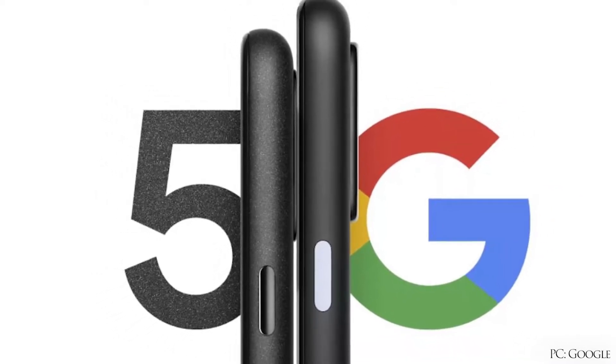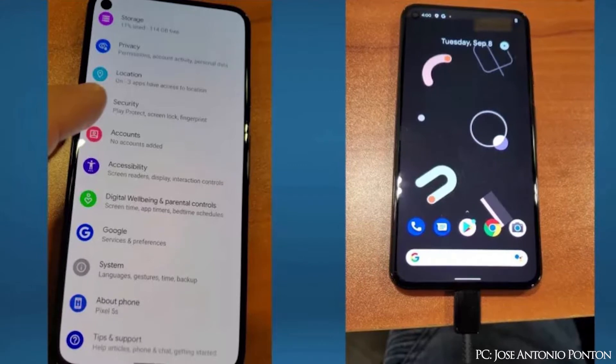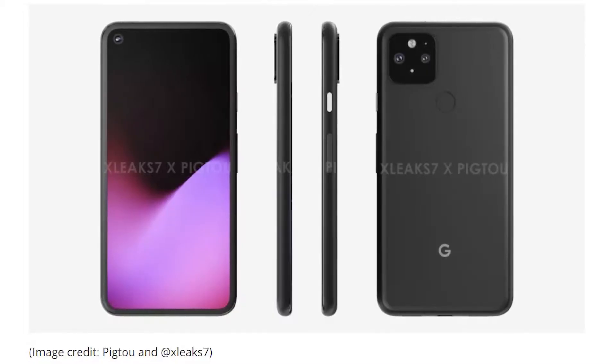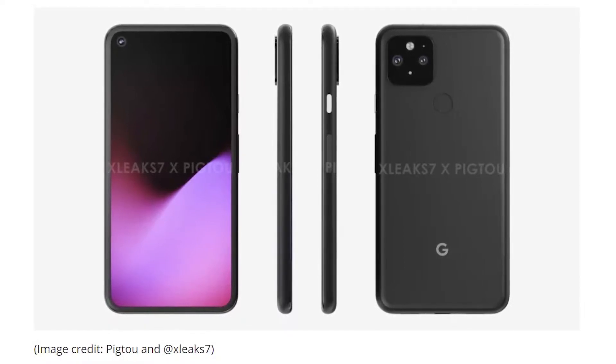The Google Pixel team is getting so lazy that they did not even think about a new design. They just took the design similar to the Google Pixel 4a and are using it for the Google Pixel 5 as well. According to the rumors, the Google Pixel 5 has no notch — it has a hole-punch camera on the left-hand side. It also doesn't have any buttons on the left side; all buttons, the volume rockers and the lock button, are on the right side.